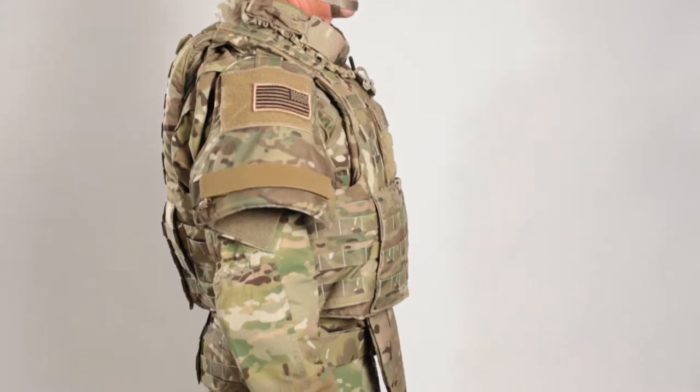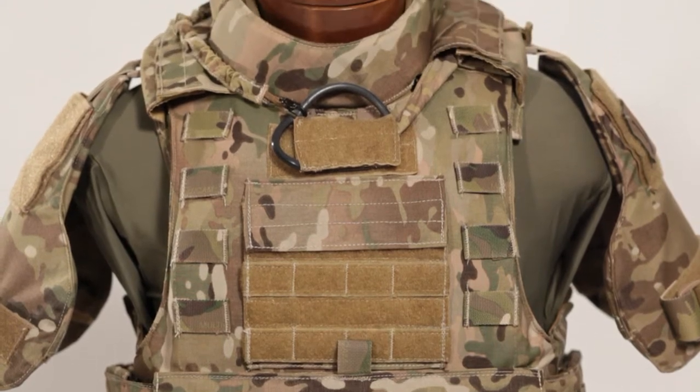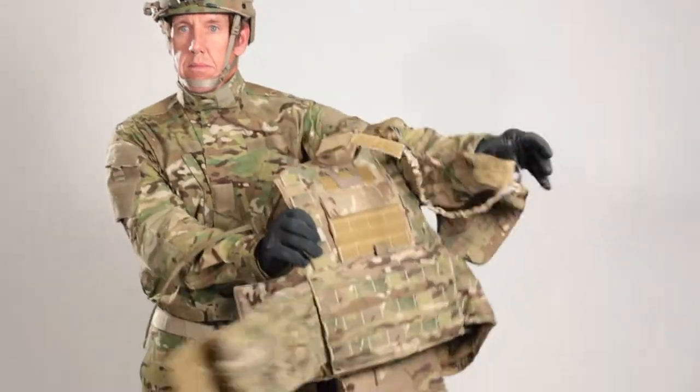Introducing the latest evolution of warfighter protection from LBT: the Sentinel releasable vest. The unique construction of the Sentinel plate carrier provides both comfort and protection in a fully releasable design that allows the user to quickly remove the entire vest in one motion. The versatility of the Sentinel makes it essential for combat environments where a quick ditch may be necessary.